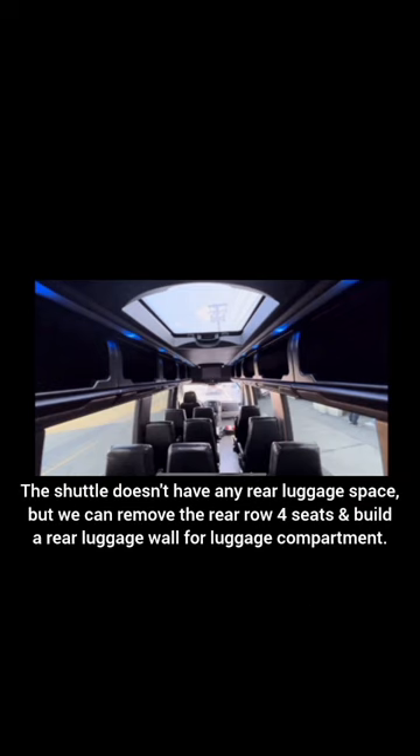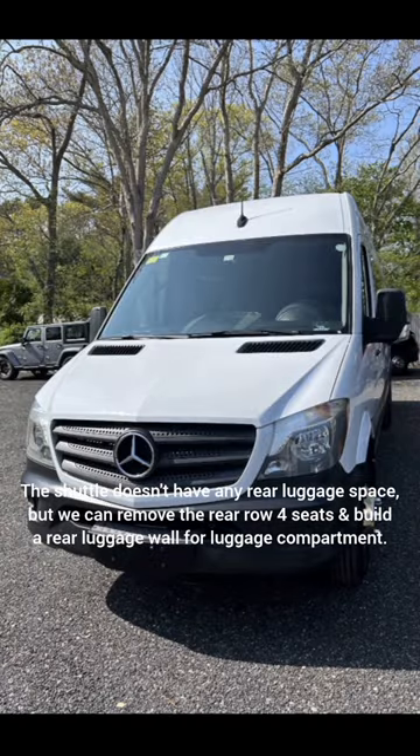The shuttle doesn't have any rear luggage space, but we can remove the rear row four seats and build a rear luggage wall for a luggage compartment.